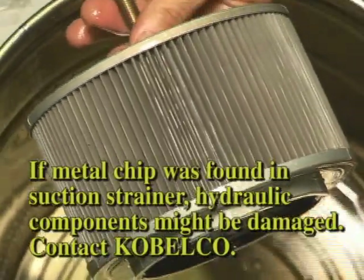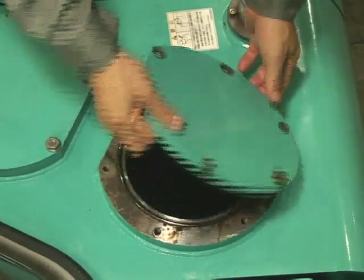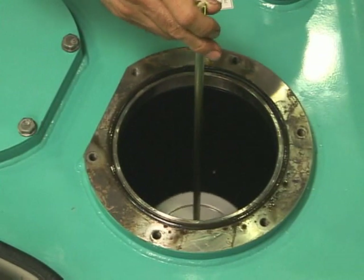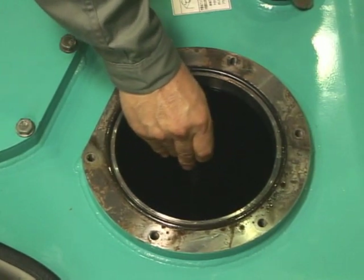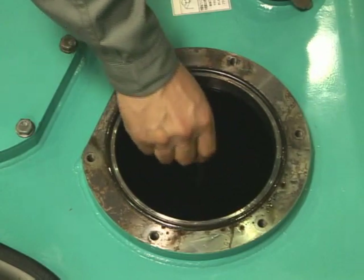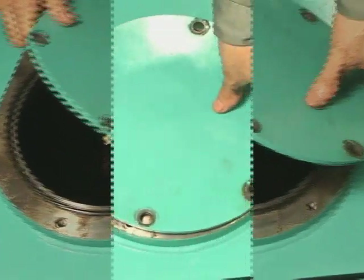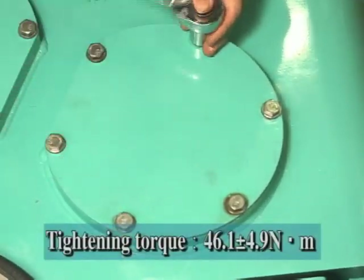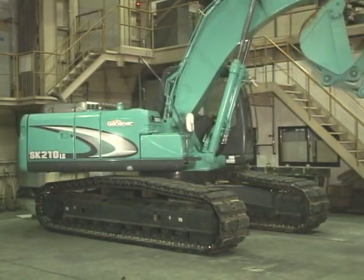If any metal chip is found in the suction strainer, the hydraulic system might be damaged. Contact Kobelco. Then install the strainer. Slowly install the strainer into the inlet port on the bottom of the tank. Replace the damaged O-ring with a new one. Tighten the cover bolts to the specified torque. Check the hydraulic oil level again by the same procedure as replacement of the return filter.